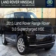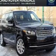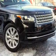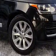This is a new 2015 Land Rover Range Rover. It's powered by 4-wheel drive, a 3-liter, 6-cylinder engine, and an automatic transmission.